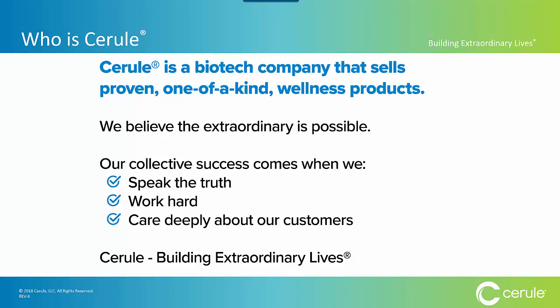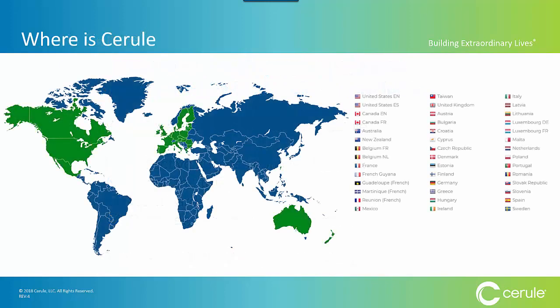We believe the extraordinary is possible, and our collective success comes when we speak the truth, work hard, and care deeply about our customers. That has led us to grow to well over 35 countries in just the last three and a half years, and we have further international expansion goals rolling out quite soon.